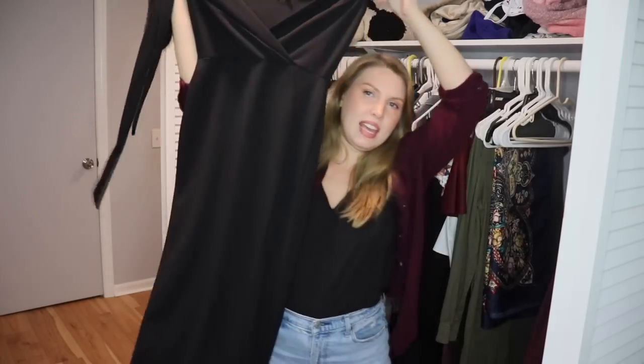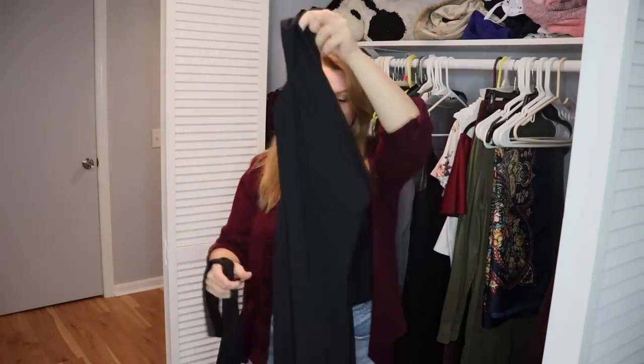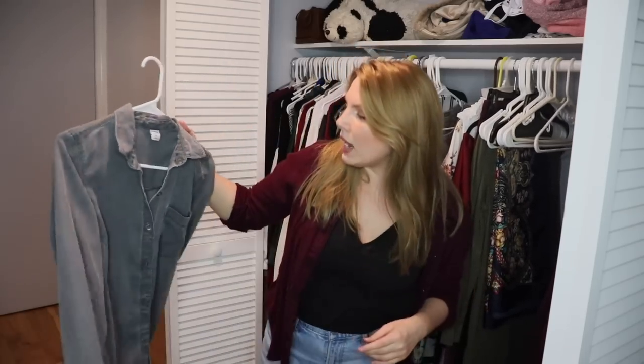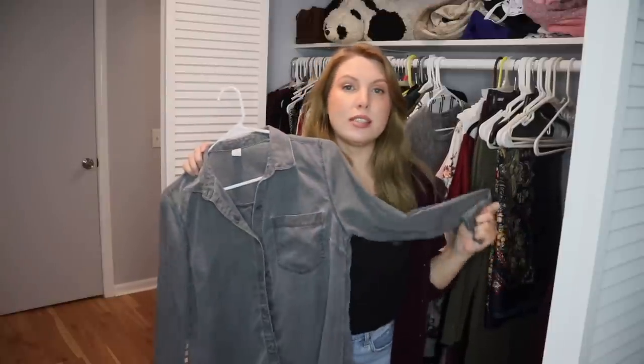This is a dress from a fast fashion website — it doesn't fit me very well at all and it feels like plastic. Passing this one on for sure. And this Old Navy top — I wore it in my most recent Partners in Cream update for November — I like the dark gray denim material, but unfortunately it's too tight and doesn't fit me anymore. So I'm going to pass it on.